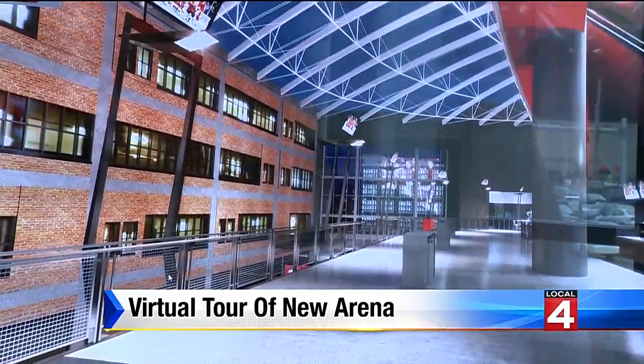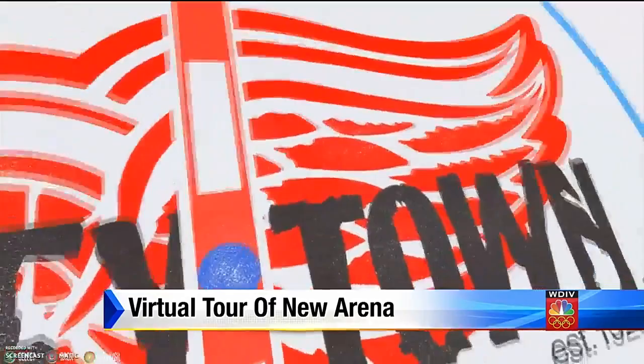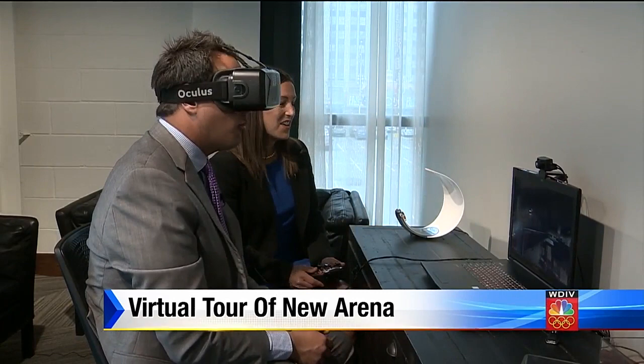In this preview center, there are also virtual reality goggles. You can stand on center ice or check out the various clubs, like the Players Club, where the team will walk through. The visiting team will walk along the far side of the club. We don't want them anywhere near here — or we can let them come through and we'll trip them.